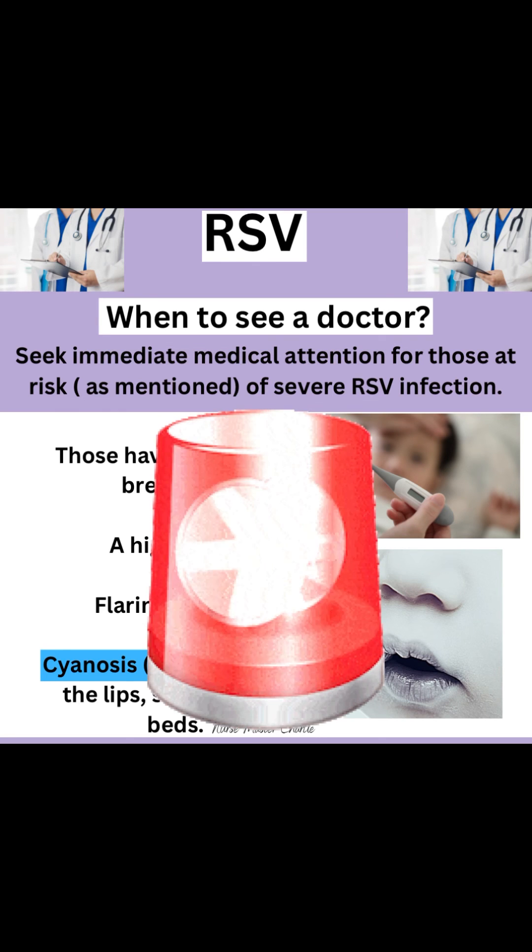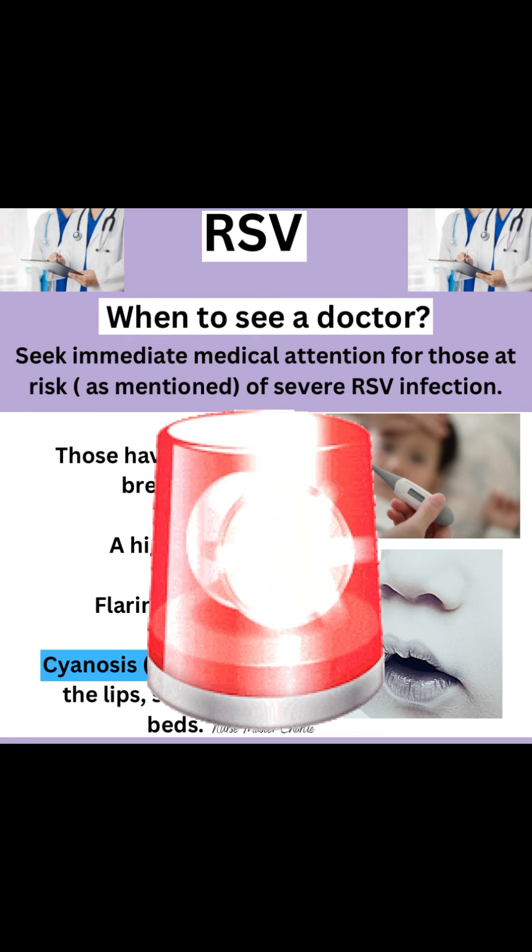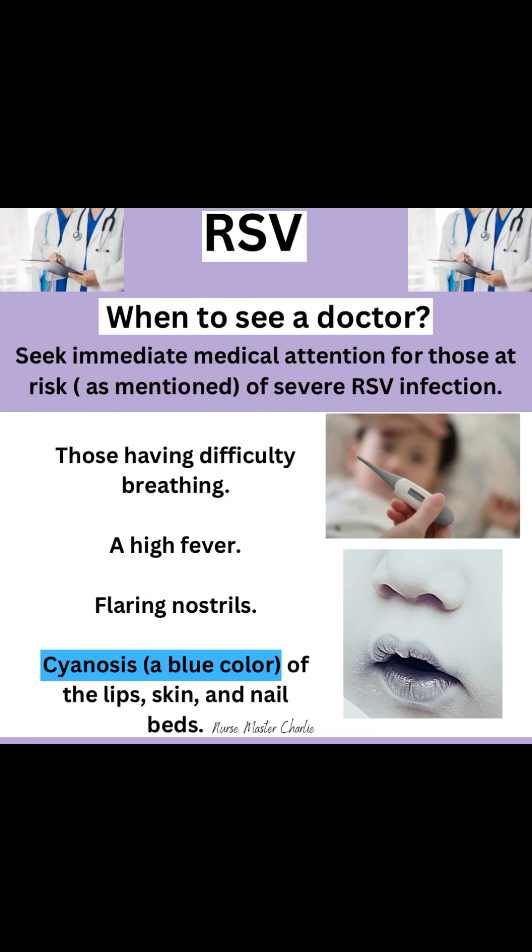When to see a doctor. Seek immediate medical attention for those at risk of severe RSV infection, including those having difficulty breathing, a high fever, flaring nostrils, and cyanosis, which is a blue color of the lips, skin, and nail beds.